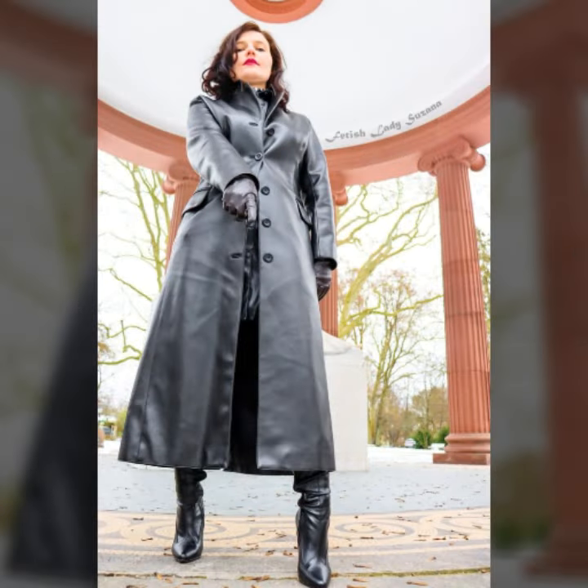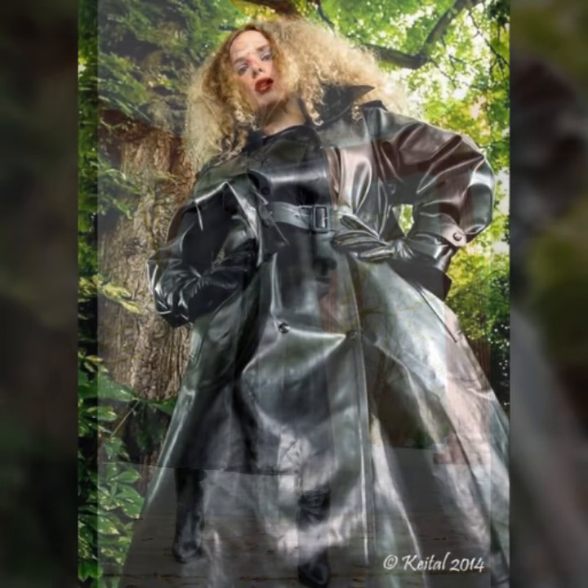Hello everyone, welcome back to my YouTube channel Fashion of Latex. How are you? I hope you are fine and doing well with good health and happiness. This is me, Asya.